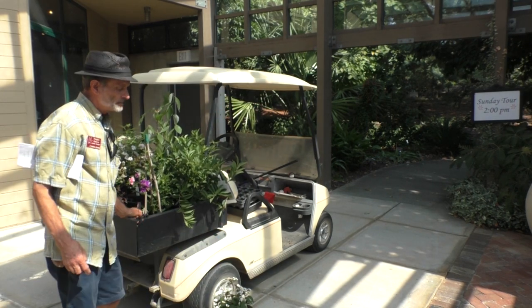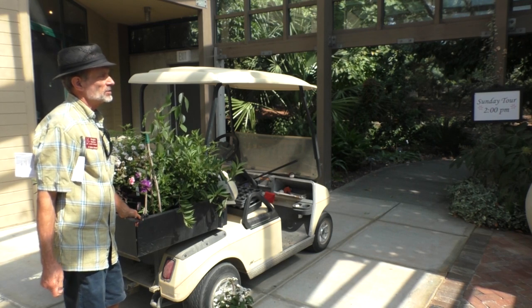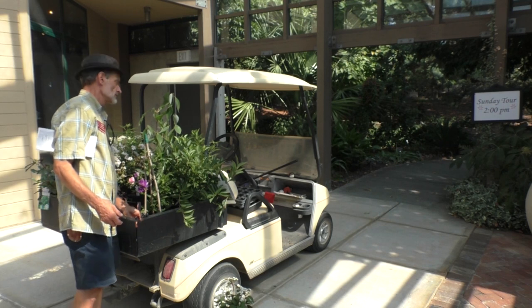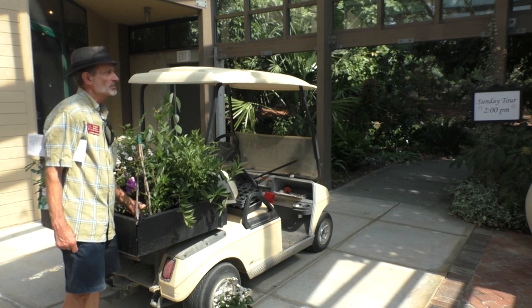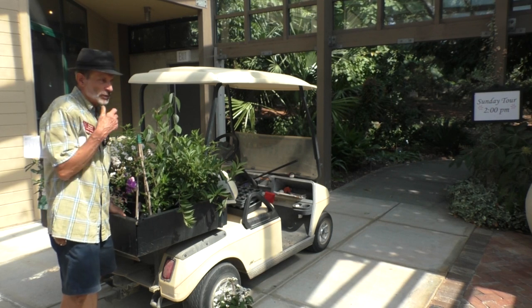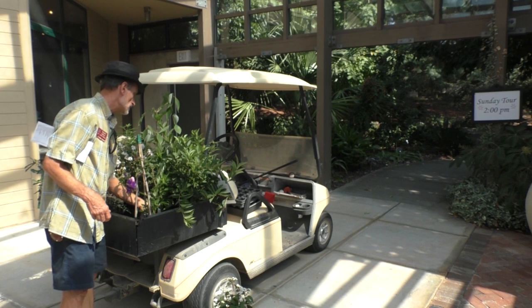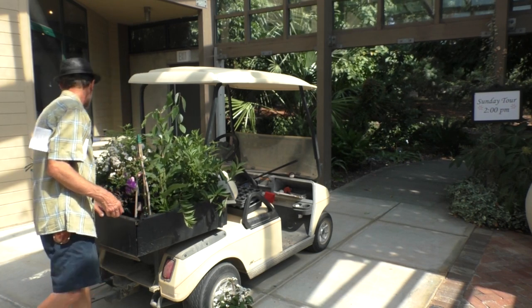Sun or shade? It certainly will grow very well in full sun, and it also does well in part sun or light shade. I would avoid soggy soil, but other than that, avoid extremes. It's an easy plant, not finicky.